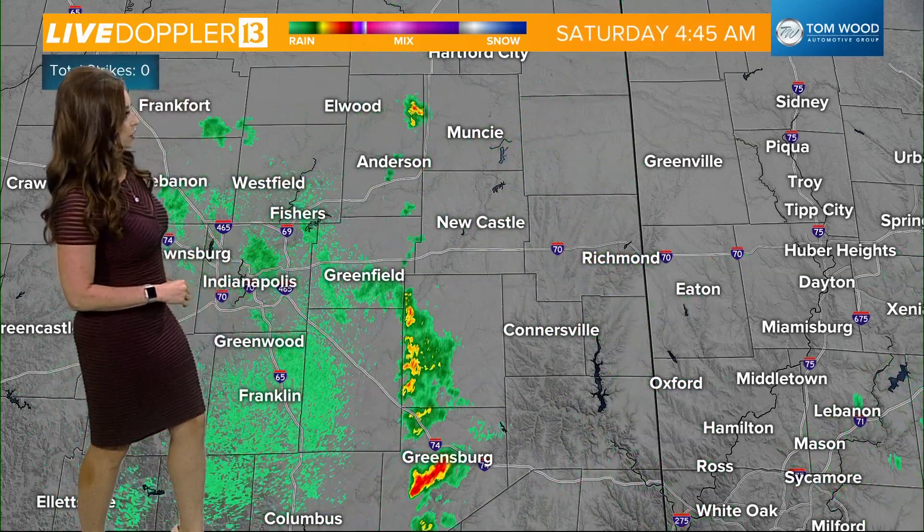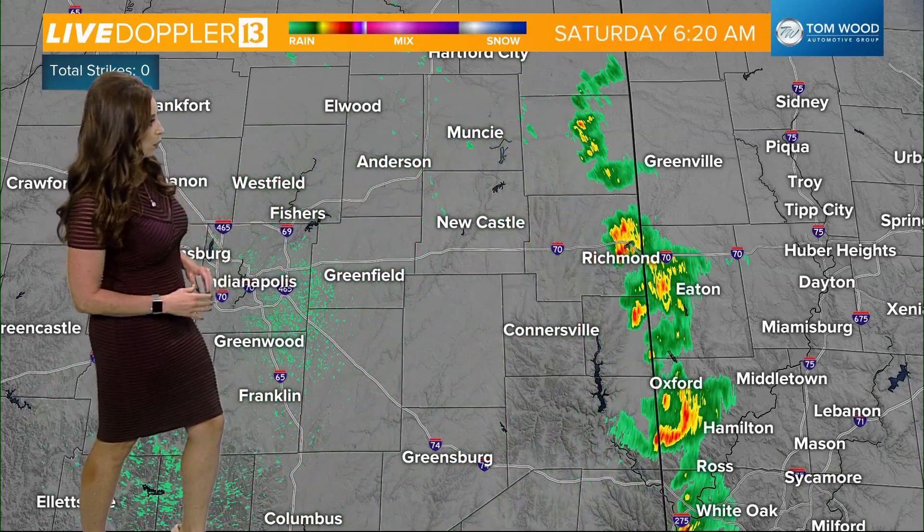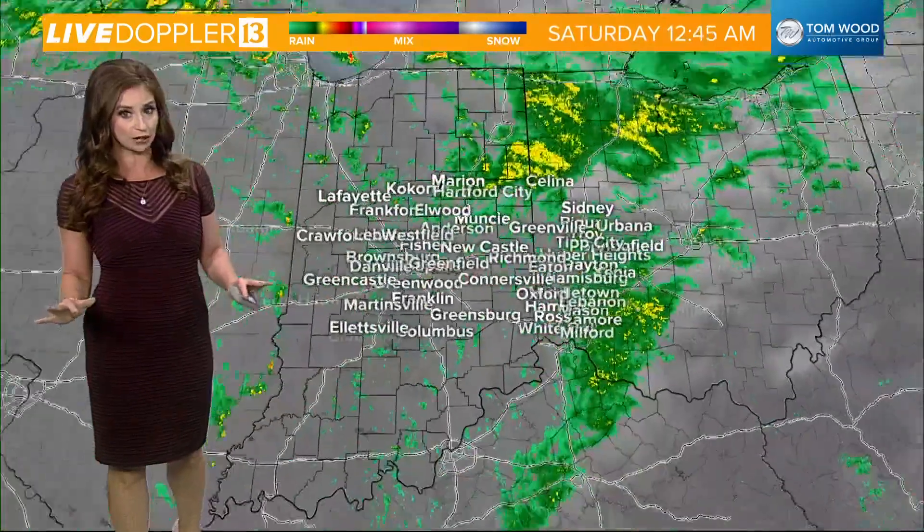No thunder, no lightning, which is a good thing, but some heavier downpours are now making their way across the Indiana-Ohio border, with Richmond still getting in on a pretty steady downpour. But that's about it. We're going to get some dry time before a secondary wave of rain returns.